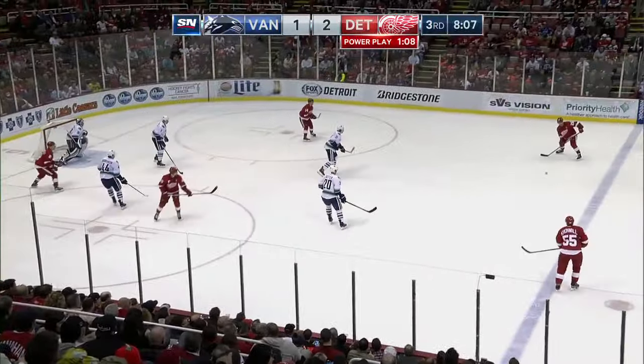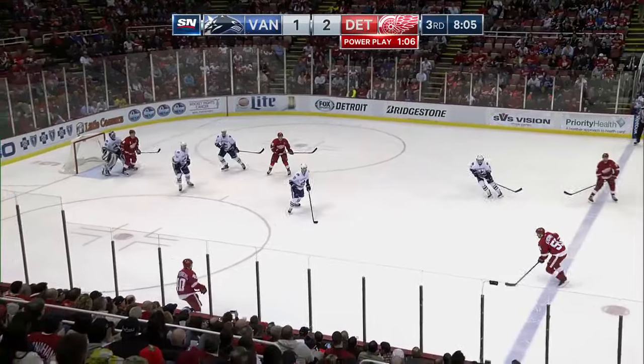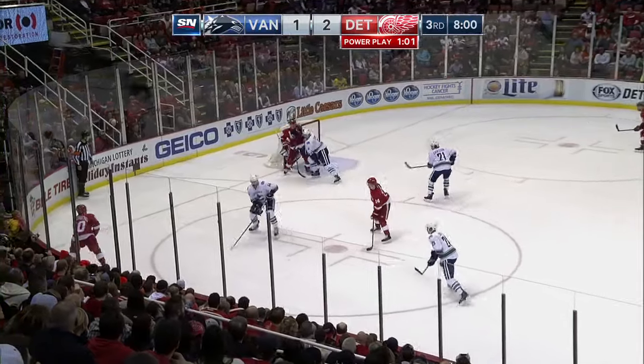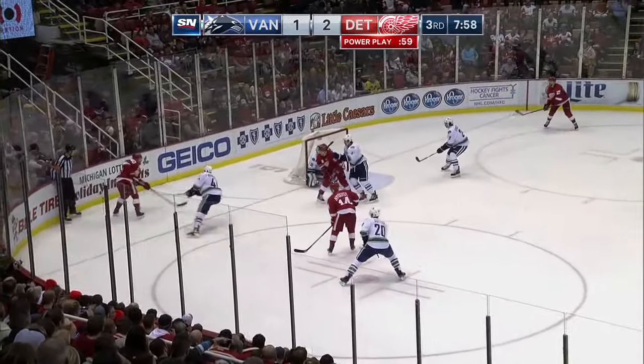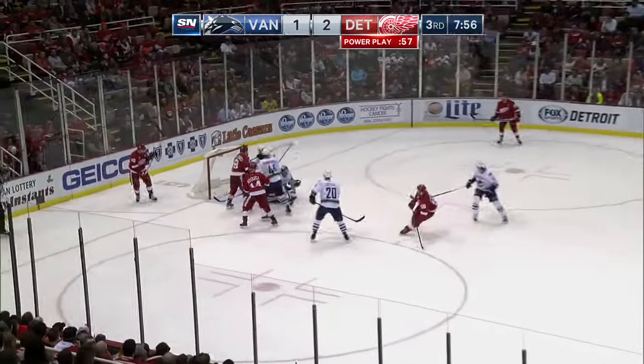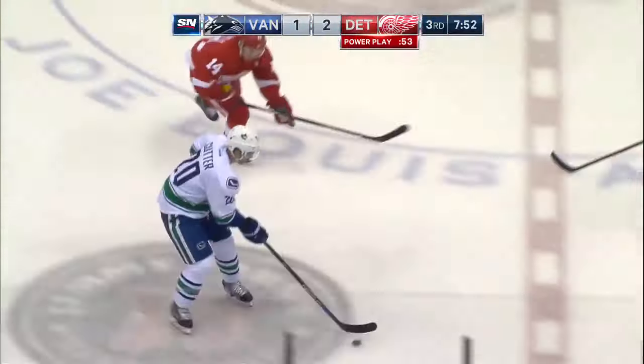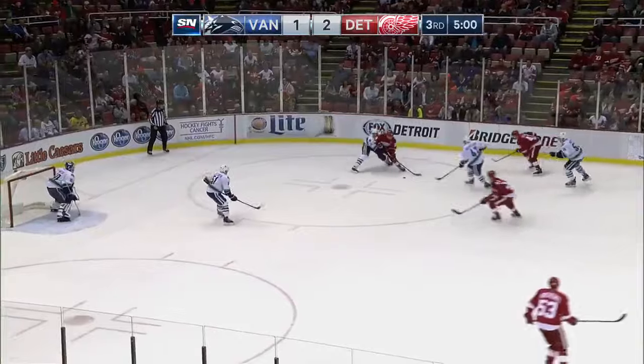Cronwall again. Here's Green. Cronwall to Zetterberg. Green sneaking in. Now it comes in front — Cronwall shoots. Miller with a marvelous save. Louie Erickson gets the puck ahead to Brandon Sutter.